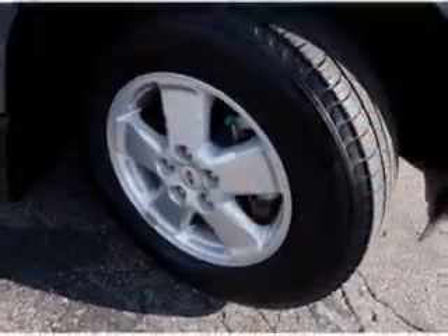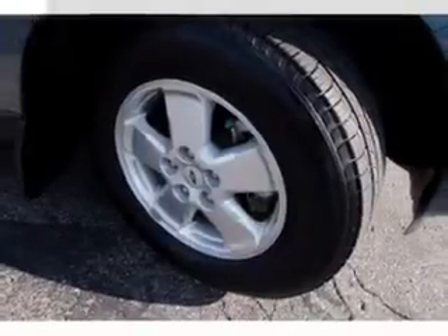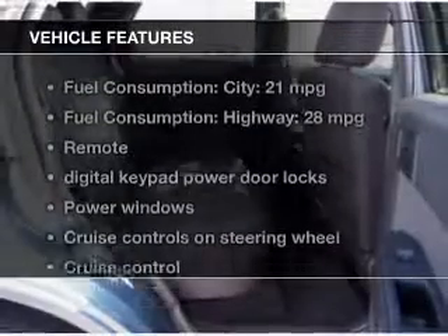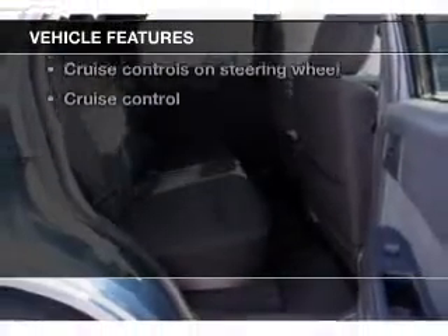Stand out from the crowd with premium wheels. Brake safely with the anti-lock braking system. Let the outside in with a power sunroof. Carfax has offered to provide you with peace of mind. And with these notable features, you won't want to miss out on the opportunity to own this amazing ride.